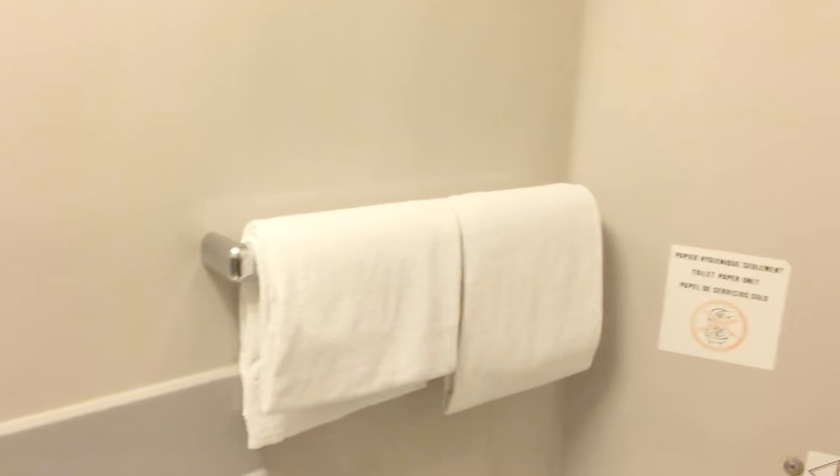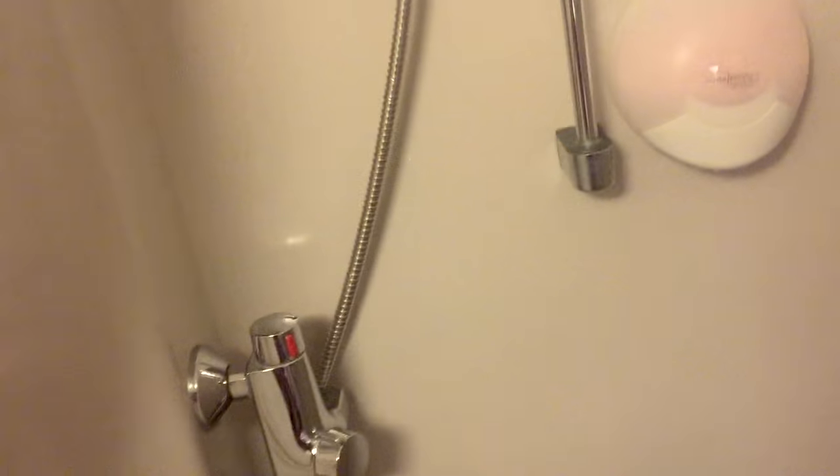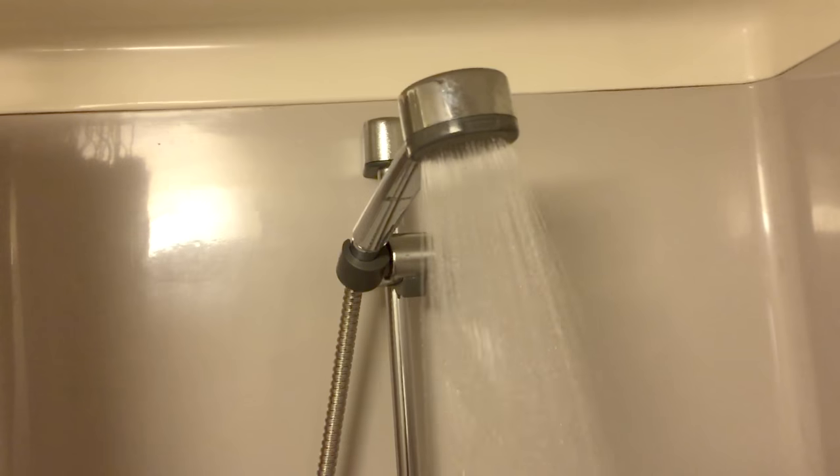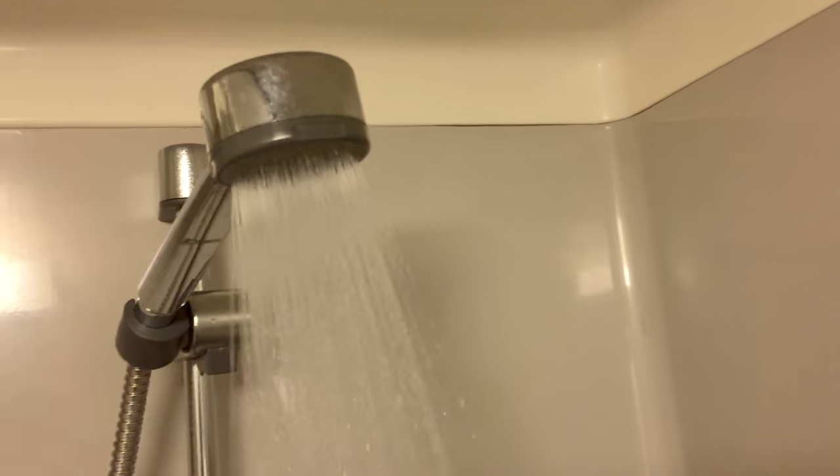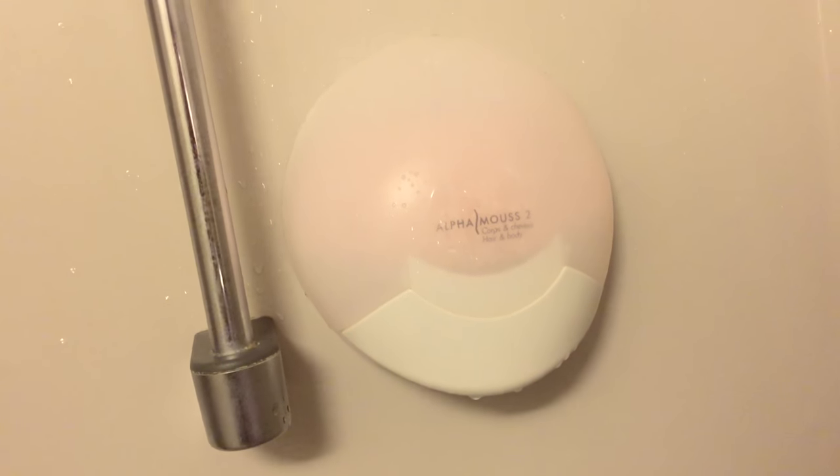There are some basic things provided in here like soap, and there are also towels. The shower pressure is not bad, and there's a hair and body wash dispenser on the wall as well, which is quite handy — I wasn't expecting that. So that's the ensuite.